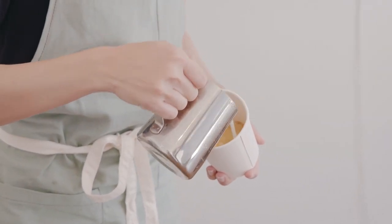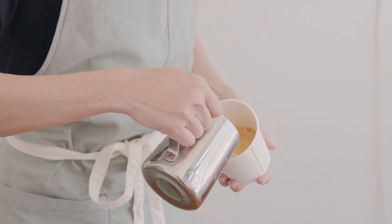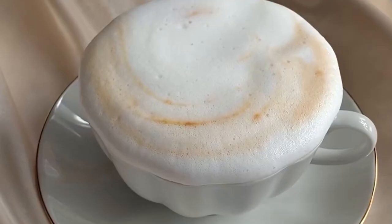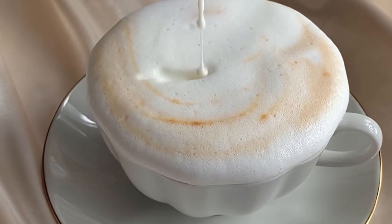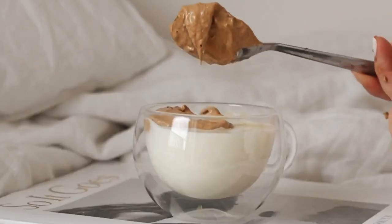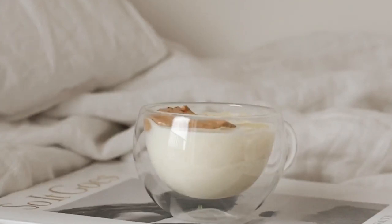Half and half is used not only in coffee but in cocktails, ice cream bases, and even quiche. It is also used in dessert recipes that require equal parts milk and cream. The fat has been homogenized in half and half, so if you use it as an ingredient in your dessert it will deliver a smooth result.